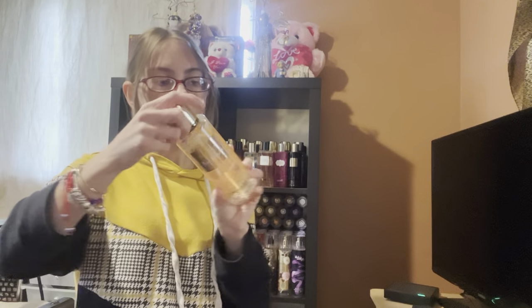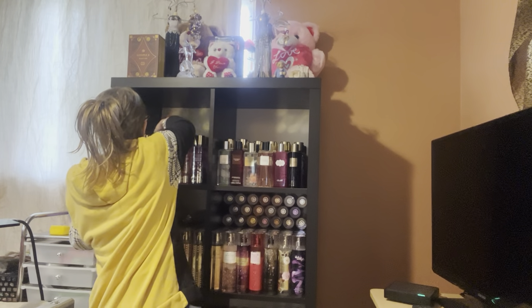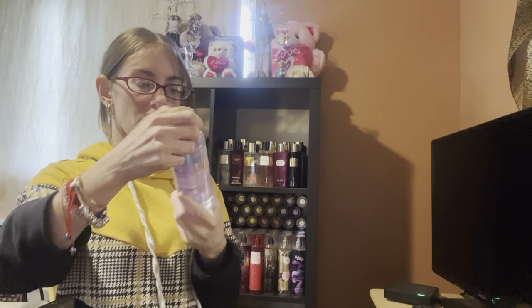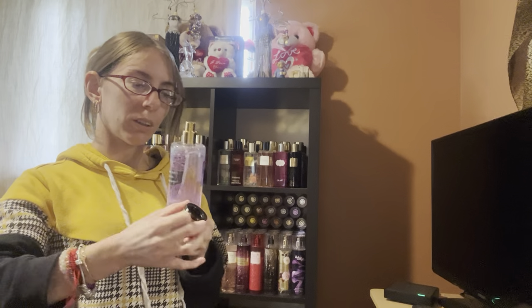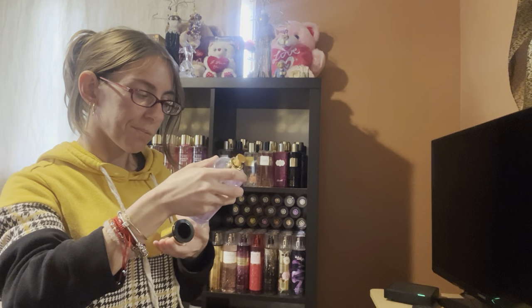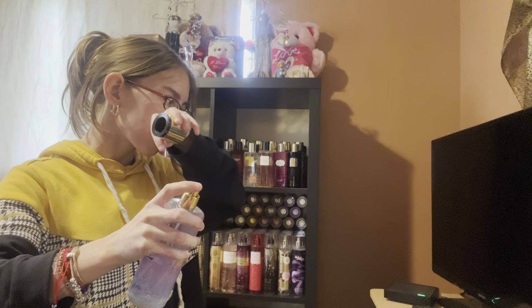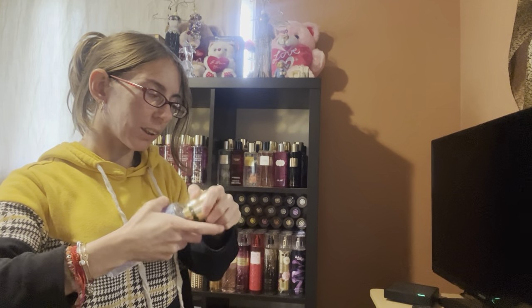And then we have the Bare Vanilla — this is Vanilla Orchid and Amber, and I already have one of these but this one smells different. I have Love Spell, and this is Honeysuckle and Apricot Rose. I think I like this one more than the original Love Spell.